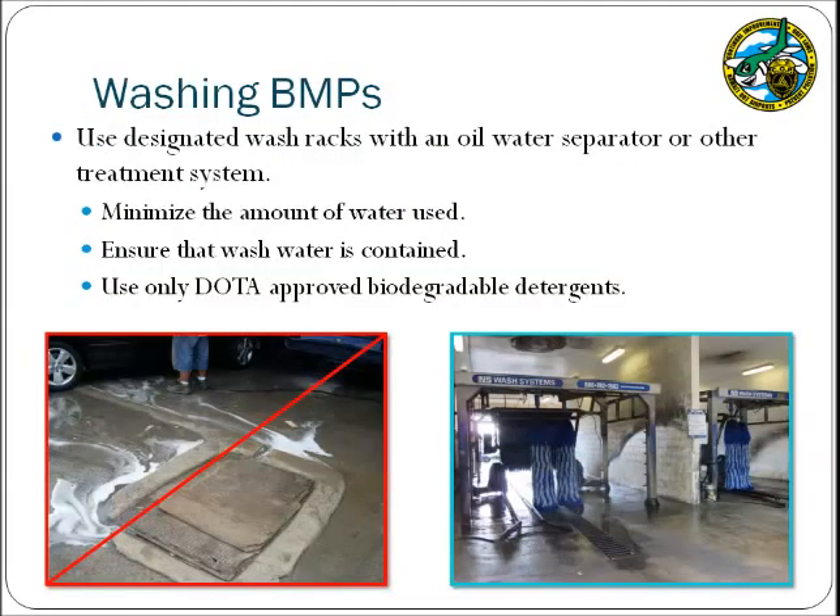The next category of BMPs are for vehicle, equipment, and aircraft washing. Washing activities should be conducted in a designated wash rack area if one is available. Wash racks are typically designed to contain the wash water and direct it towards an oil-water separator where it is treated prior to discharge to the sanitary sewer. When washing, attempt to use as little water as possible and ensure that it is contained within the system. Any wash water not contained in the wash rack may be discharged into the storm drain system.